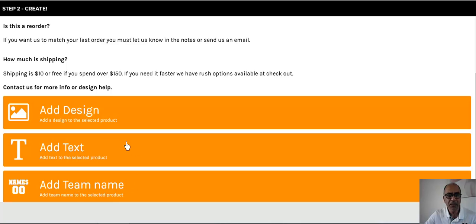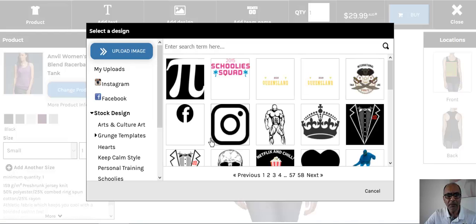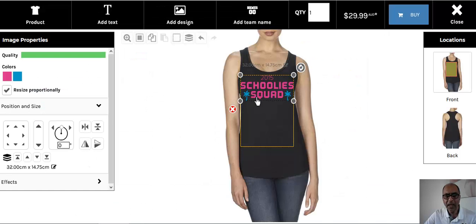If you pick one option, you can add the other two in the design area. Let's say we want to add a design — up pops a few options. You can choose any of our graphics shown here, or on the left you can connect via Instagram or Facebook, or you can upload your own image. To make things easy, I'm going to pick this graphic — the 2015 Schoolies scored graphic — select it, and up it pops onto the outline of the shirt.